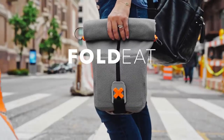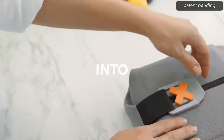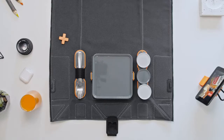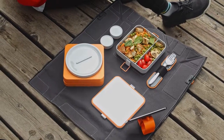Meet FoldEat — the lunchbox that unfolds into an eating mat, so you can serve your meal anytime, anywhere. Just pull one zipper and you'll have your table set no matter where you are — at the office, in the park, or a romantic dinner.